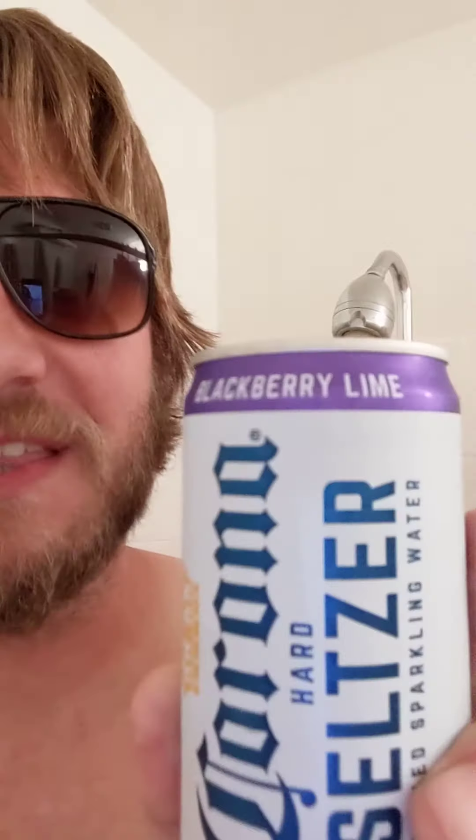Welcome back. What is up? Today we are working with one of my favorite seltzers of all time — not only the brand Corona Seltzer, they do fine, fine work in the seltzer game, but specifically this flavor: Blackberry Lime.